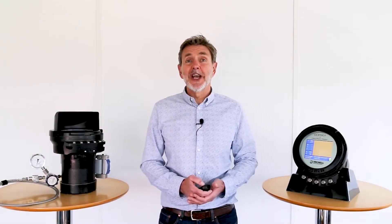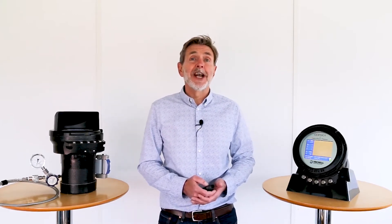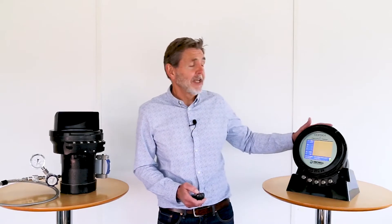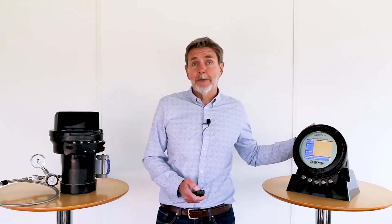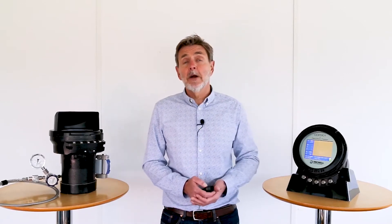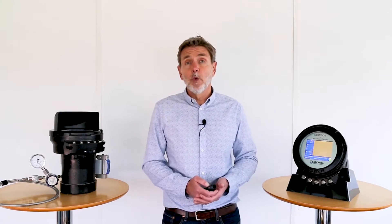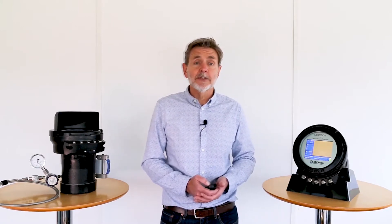This video introduces the latest new product from Michel Instruments for the measurement of water and hydrocarbon dew point in natural gas: the CDP301 ConjuMax dew point tester. CDP301 is a fully self-contained battery powered portable instrument. It applies the cooled mirror or chilled mirror measurement principle to derive both hydrocarbon and water dew point in natural gas.